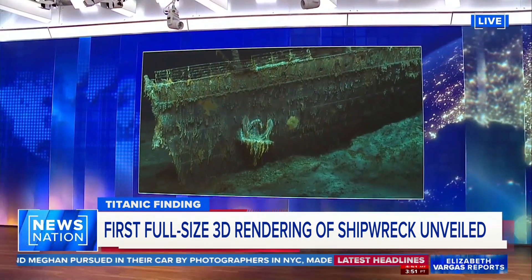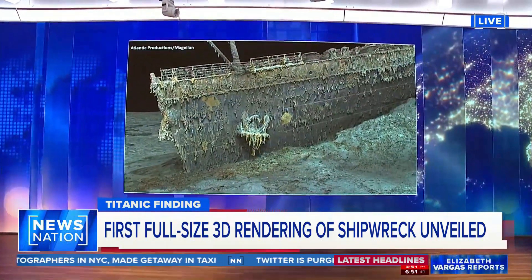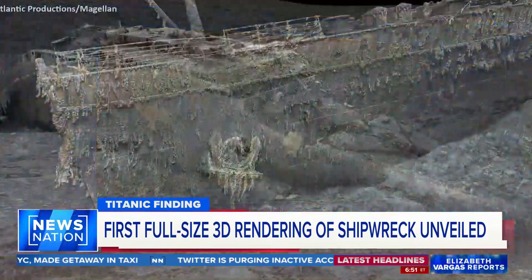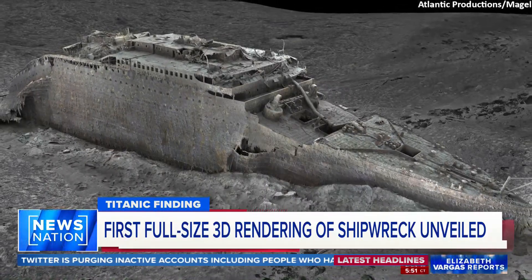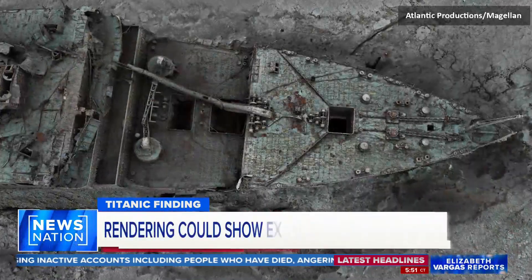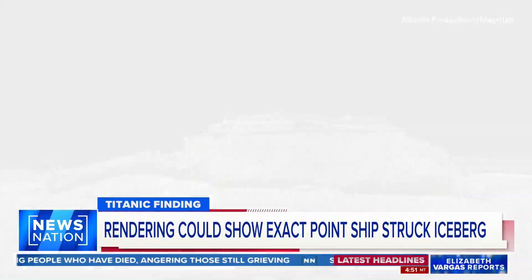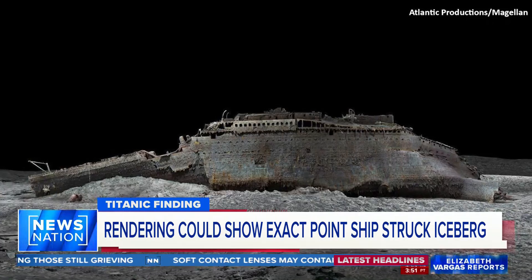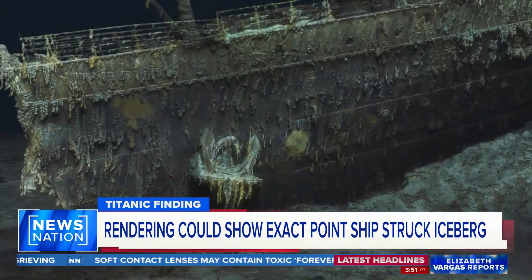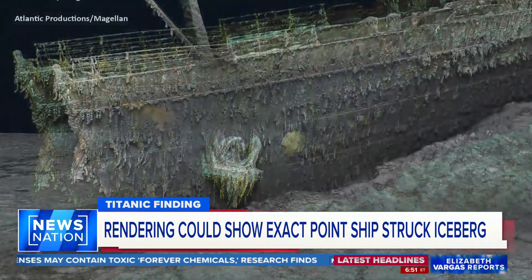But we've gone back and captured absolutely one-to-one. This is literally a digital twin of the Titanic. And that is now enabling us to understand how it sank, some of the personal stories on the Titanic, and completely rewriting the history of the Titanic. We'll certainly produce a documentary next year, but we'll also produce an experience which will allow people, using AR and VR, to actually walk themselves onto the Titanic.